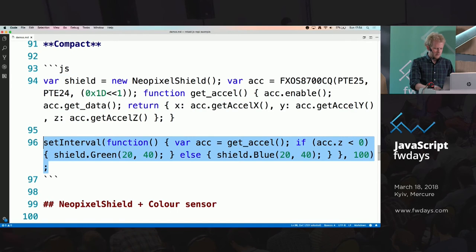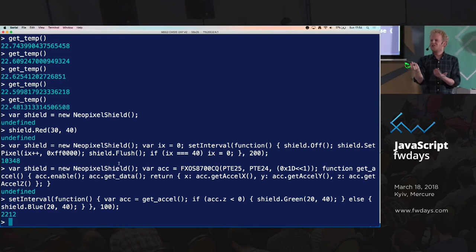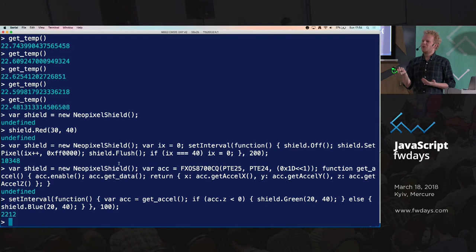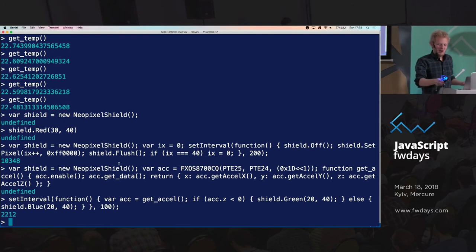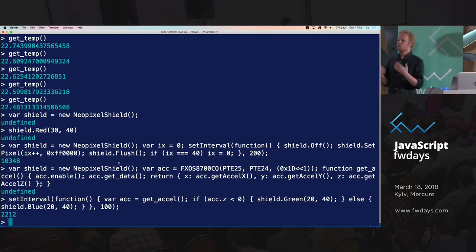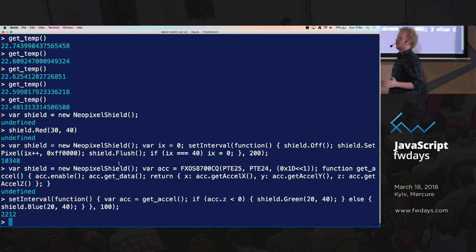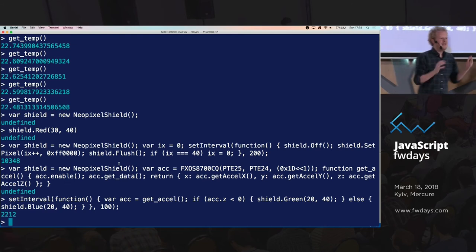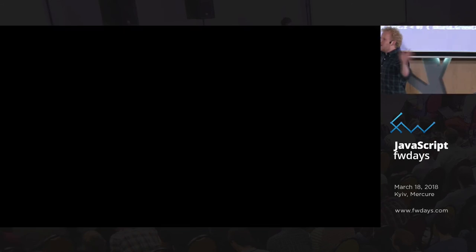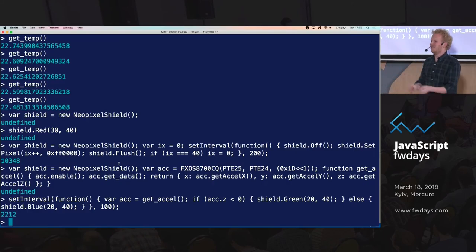Let's run this. The other code is still running but when I turn it over — now it becomes green. It's super easy to just take a bunch of sensors and start mocking up code. I think it's super powerful because everyone — whether you're a JavaScript developer or someone who just wants to play around with code — can just grab this, connect it to your computer, and start toying with sensors.